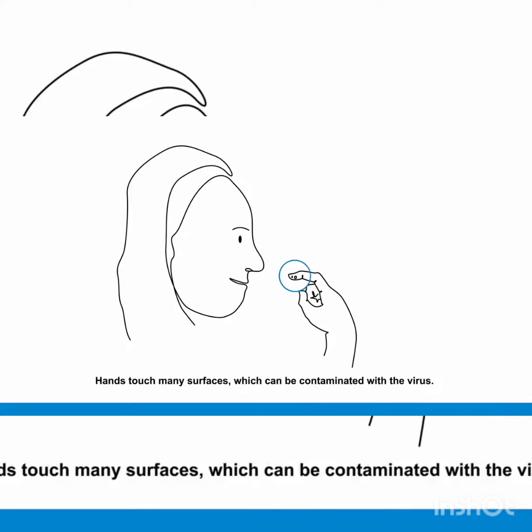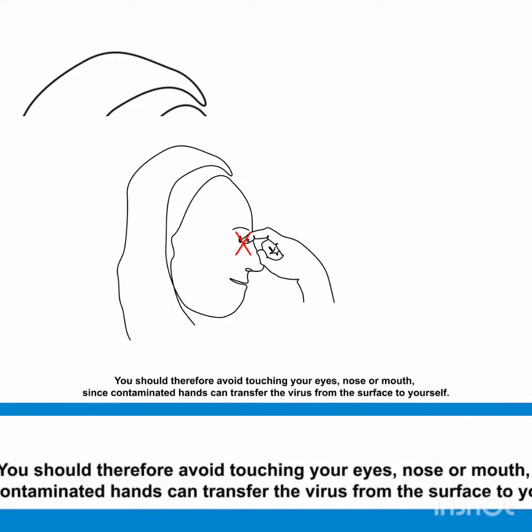You should therefore avoid touching your eyes, nose or mouth, since contaminated hands can transfer the virus from a surface to your body.